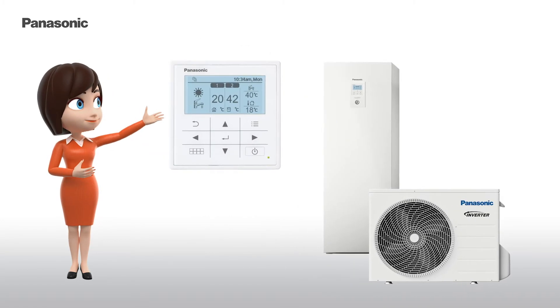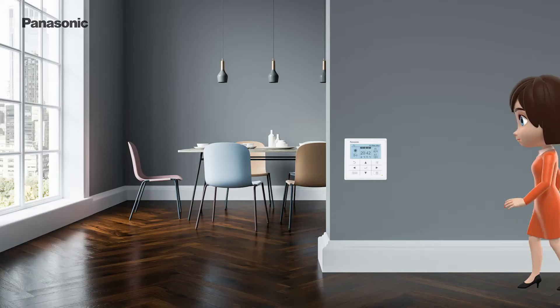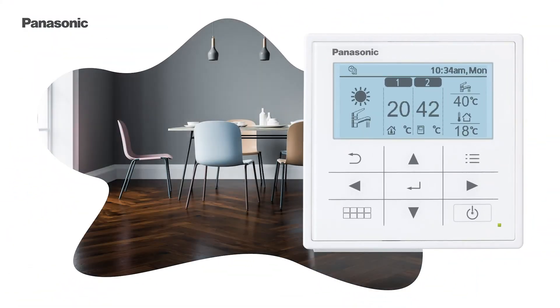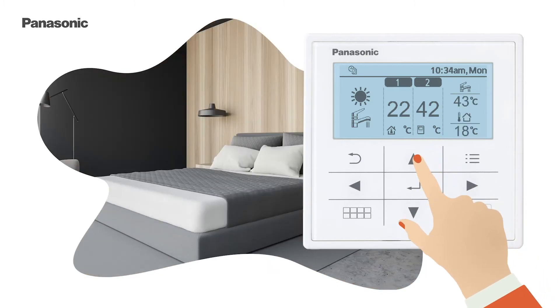With your control unit you have access to the full range of functions of your heat pump. Here you can increase comfort by changing the main settings — for example, the room temperature, the water temperature, the settings of different heating zones, or the operation mode.